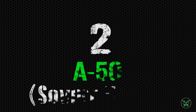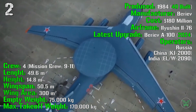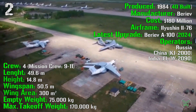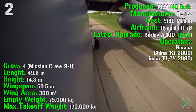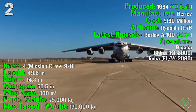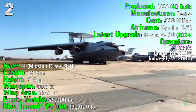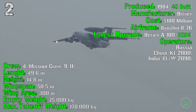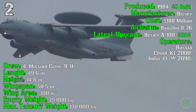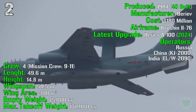At the second spot we find the A-50 from the Soviet Union. It's been produced from 1984, with 40 units built, at a cost of 180 million dollars, based on the Ilyushin IL-76 airframe. The latest upgrade — the Beriev A-100 — should be introduced around 2024, though there are delays. Operators include Russia, China (as the KJ-2000), and India (as the ELW-2019), with both modified versions featuring different systems.